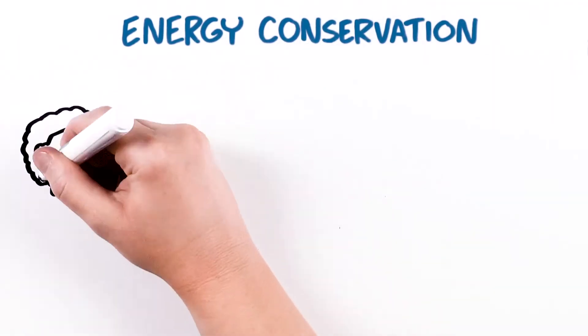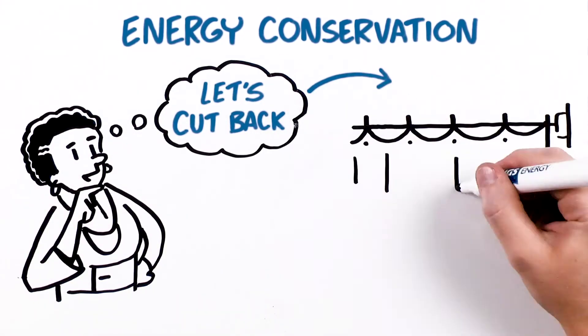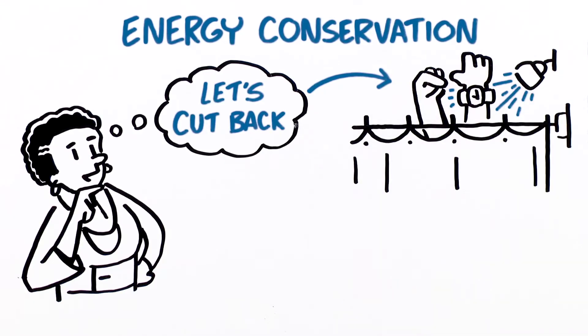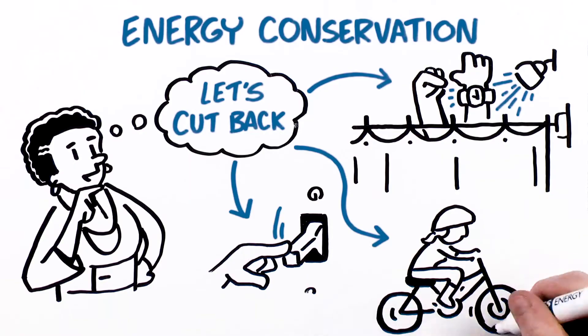This is when you cut back on the actual energy being used. For example, conserving energy could mean taking a shorter shower, turning off lights when not needed, or commuting to work by bike instead of by car.